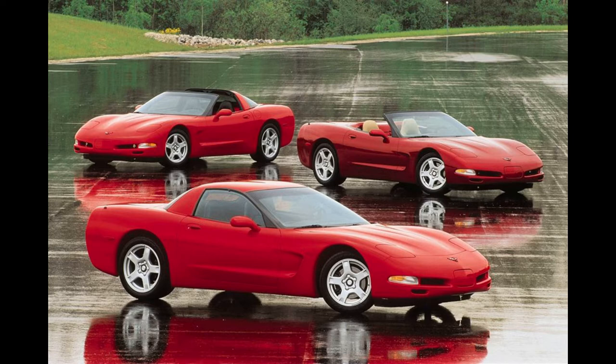This totally new from the ground up American sports car would be a completely updated design and feature many new innovations, concepts and manufacturing techniques that would ultimately be carried into the C6 and C7 models as well.